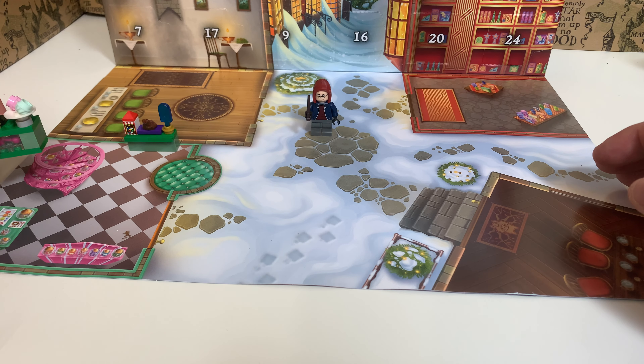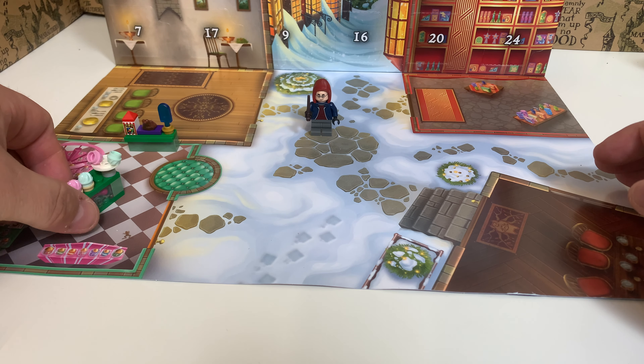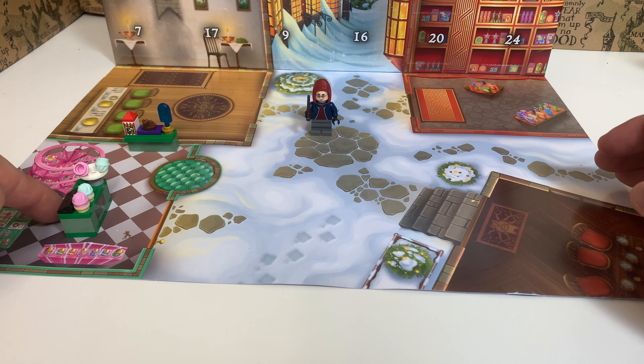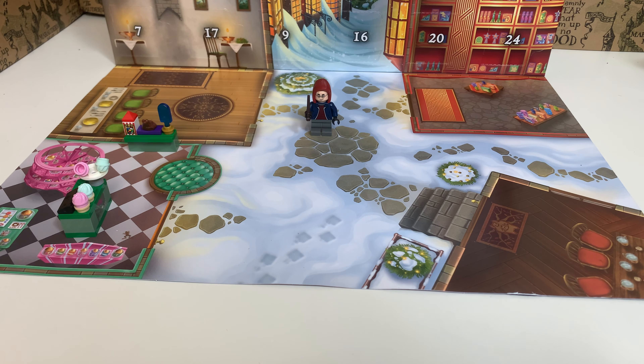Let's place it next to the other one. That's a little bit weird because it's on the stairs, so let's just place it over here. By the way, if you have the Hogsmeade set from two years ago, it's of course nice to combine these small builds with that bigger set.